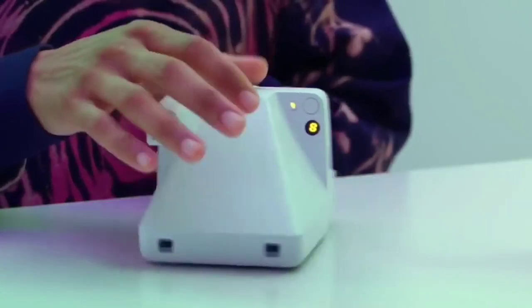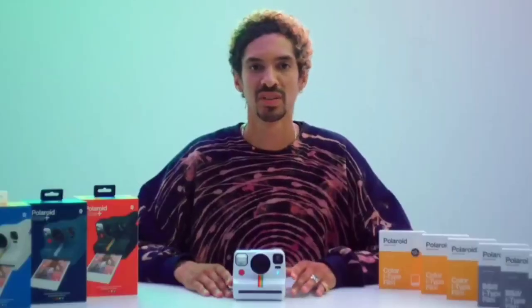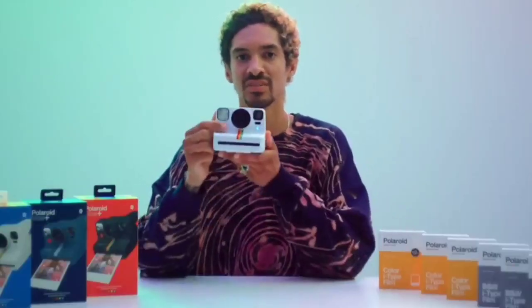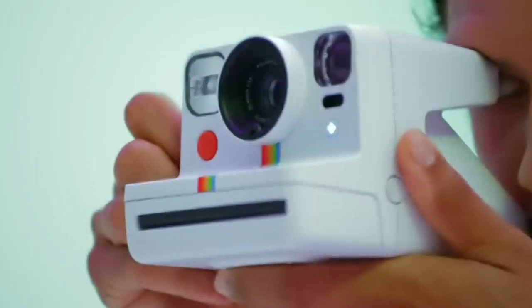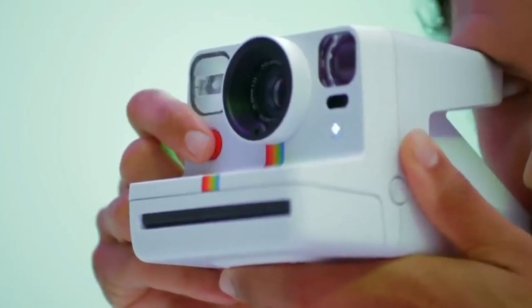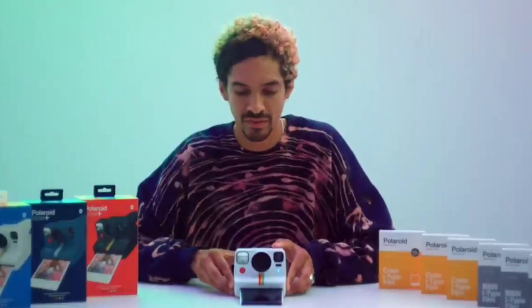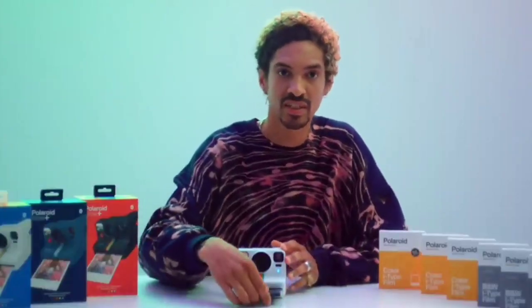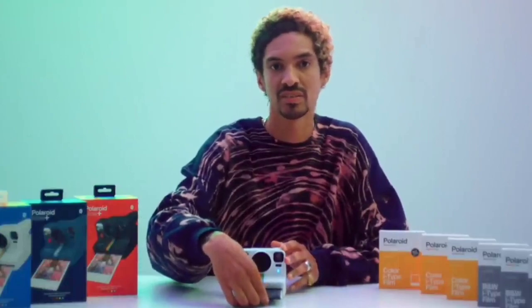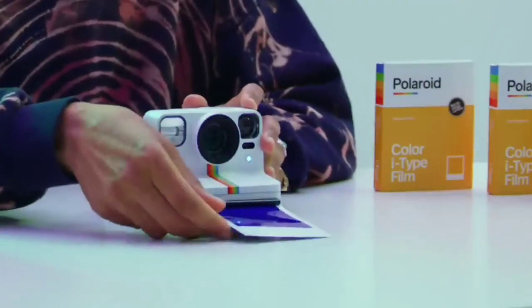Many more modes are available through the phone app, which pairs via Bluetooth. There are also several physical lens filters that create in-camera effects — the red vignette filter being the pick of the bunch. It even has a tripod mount, which isn't present on many other instant cameras, so you can take proper selfies and group shots using the self-timer and take full advantage of the long exposure modes on offer.